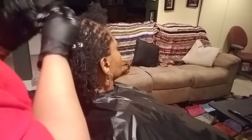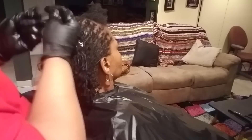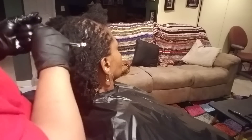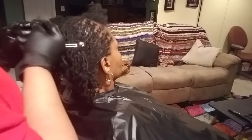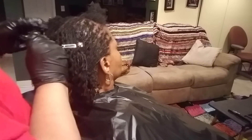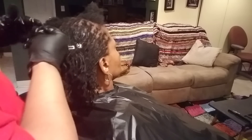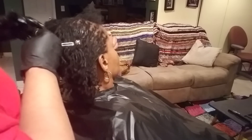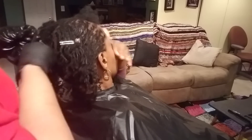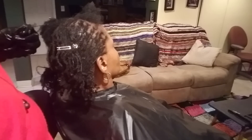I'll have some still pictures in here of before when we first started and then when it's all done. Give us a thumbs up and subscribe to the channel. The channel is very positive — you'll see things on here about cooking, hair, and I'm a crochet designer so I teach crocheting. That's about it right now, I'll get back with you.